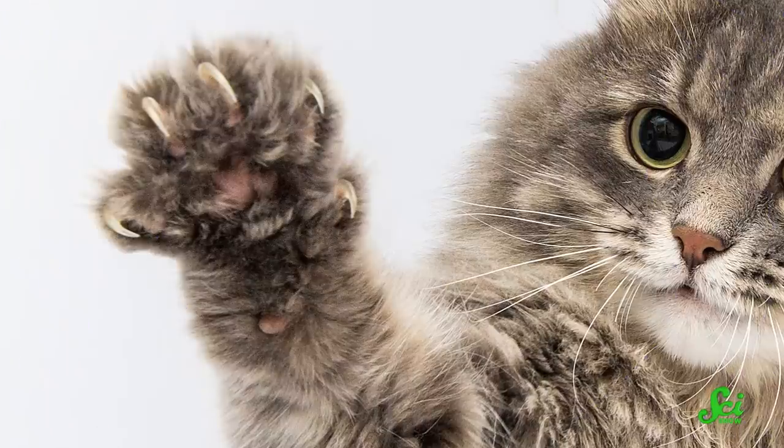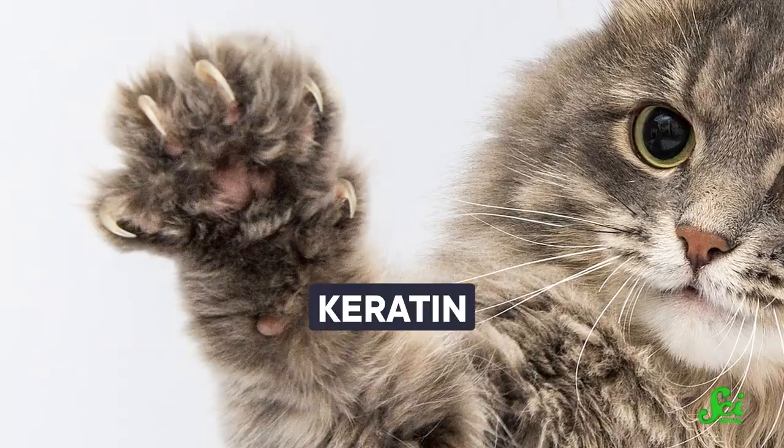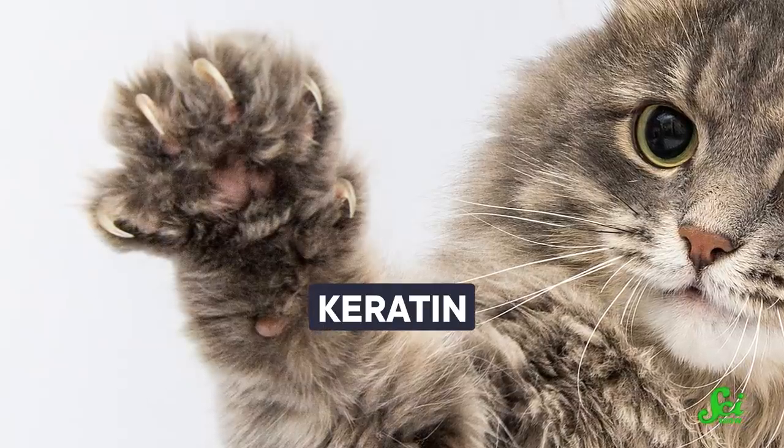But these claws are different. First of all, they aren't even claws, technically speaking. Real claws are made out of a protein called keratin, which is also present in other things like horns and beaks and human fingernails. But the hairy frog's claws are not made of keratin — they're made entirely from bone. In fact, they are kind of just another toe bone, except for their very unusual purpose.